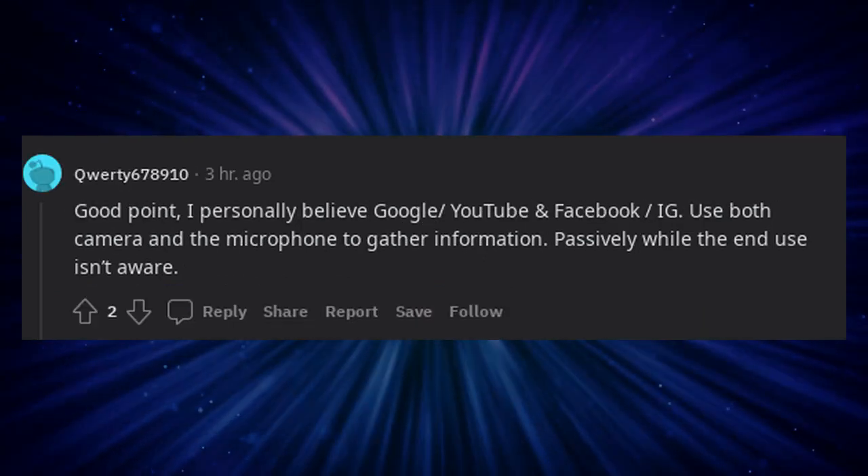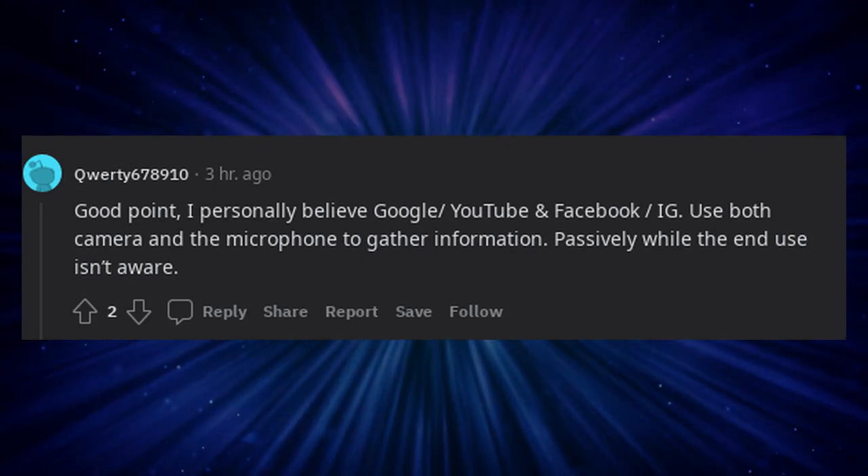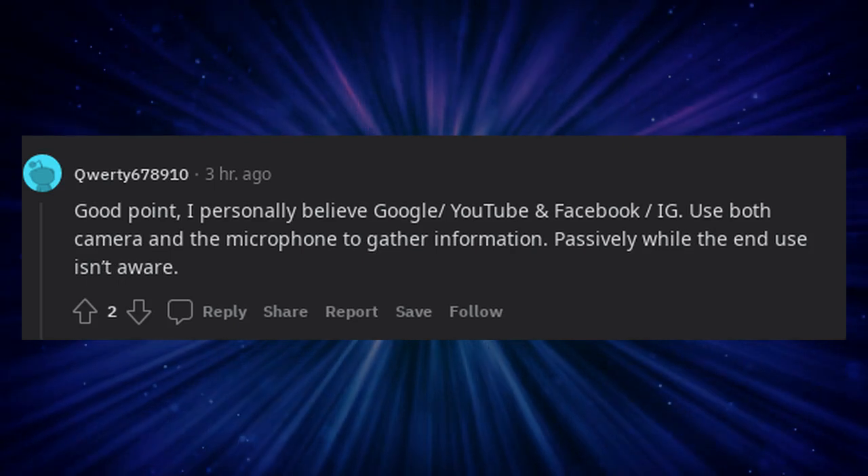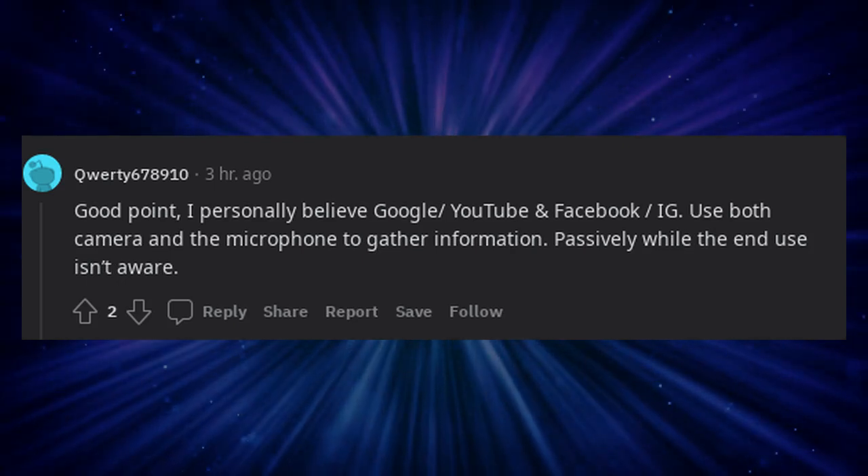Good point — I personally believe Google, YouTube, Facebook, and Instagram use both camera and the microphone to gather information passively while the end-user isn't aware.